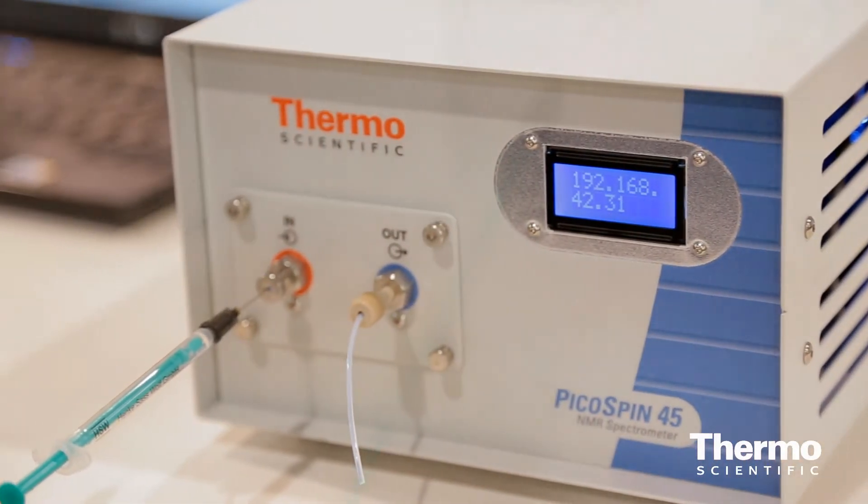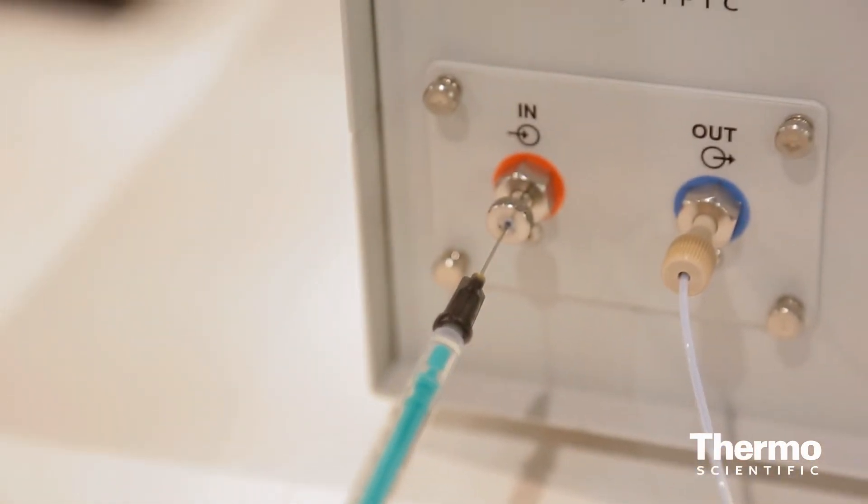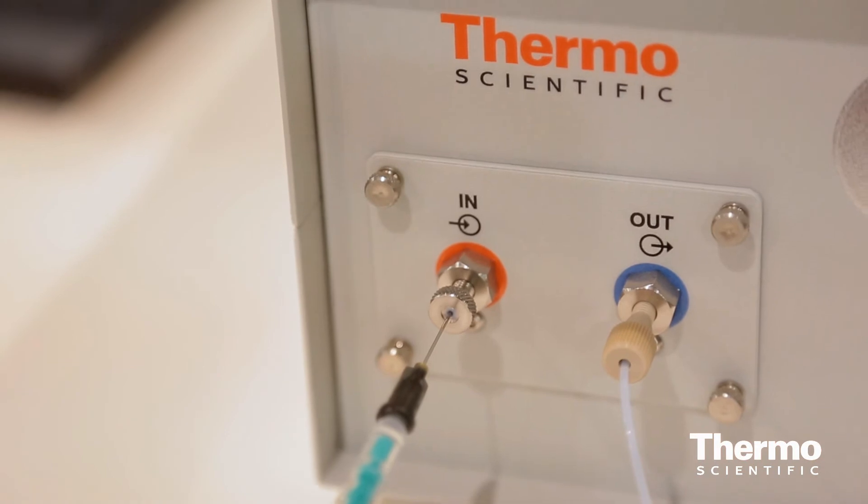It doesn't really require service. You use a disposable syringe to inject your sample, throw it away, and it takes just two to three minutes to measure a good quality spectrum. You're on to the next student or analyst right away, making NMR spectroscopy available to every analyst, student, and chemist.